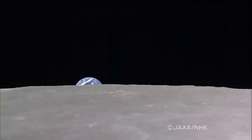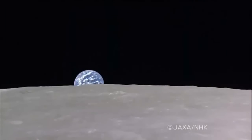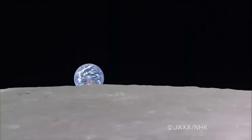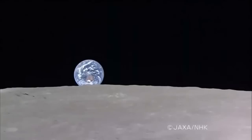This is known as full Earthrise, captured by Kaguya's telescopic camera. The full circle is bright, with sunlight hitting it straight on. It looks like the Earth is rising from the surface of the moon. The top is the northern hemisphere, and you can see Australia on the bottom half.